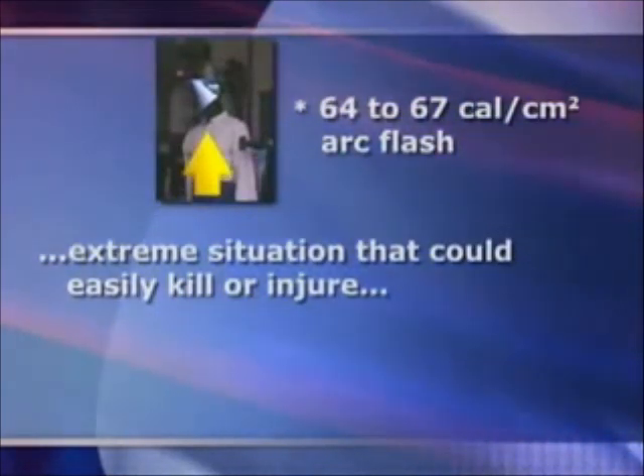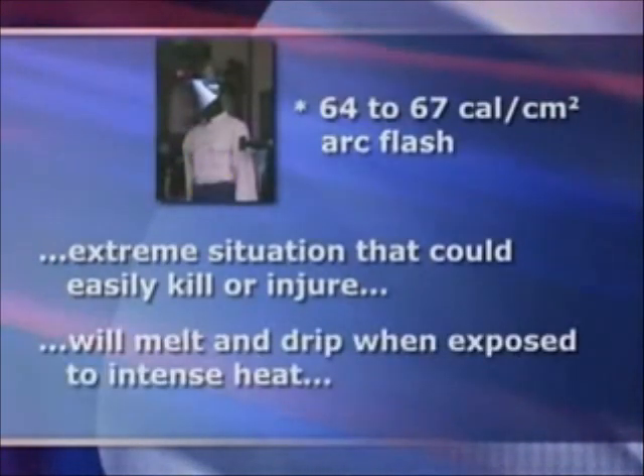Face shields not tested to ASTM F2178 standards will melt and drip when exposed to the intense heat generated during an arc flash. Non-rated face shields are not appropriate when working in or around energized equipment.